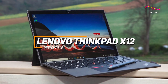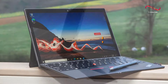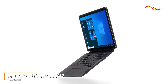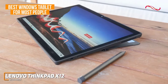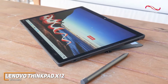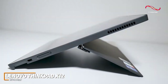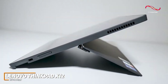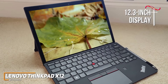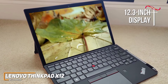The Lenovo ThinkPad X12 Detachable is another great Windows tablet with a modern design, high-quality performance that feels like a powerhouse, and a great security system that makes it stand out. With all of these features, the ThinkPad X12 is my pick for the best Windows tablet for most people. Whether you're a professional on the move or a multitasking enthusiast, the ThinkPad X12 delivers a winning combination of power and portability. The 12.3-inch 1920x1280 display is a sweet spot for work or play.